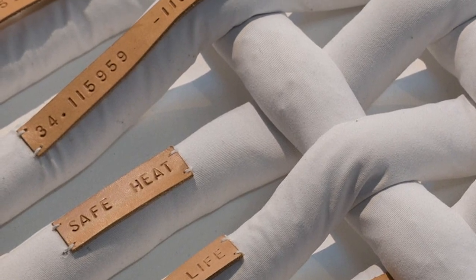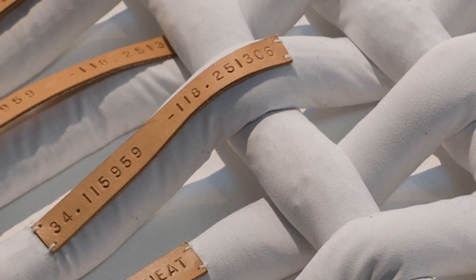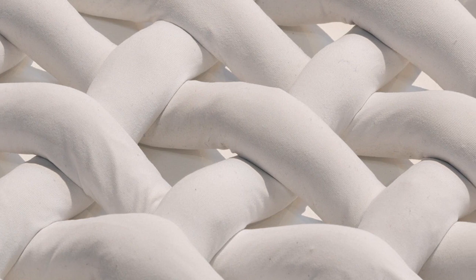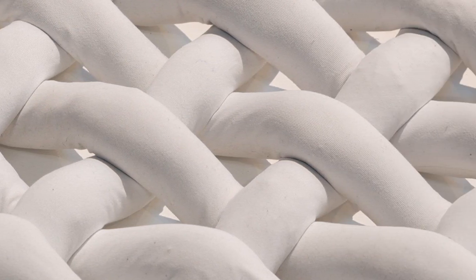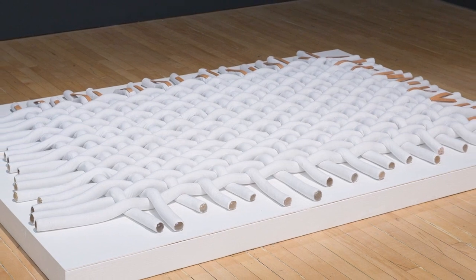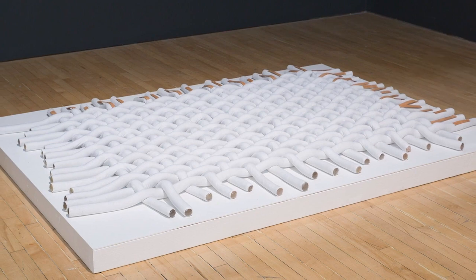Another location was the spot where she had her first kiss. The artist actually sewed those white tubes of nylon and filled them with the soil or dirt from these special locations that she had chosen. The leather tags are giving us information about the dirt inside. Now that we know this, how would we answer the question: what does this weaving represent? We're going to continue thinking about this question as we make our work of art.